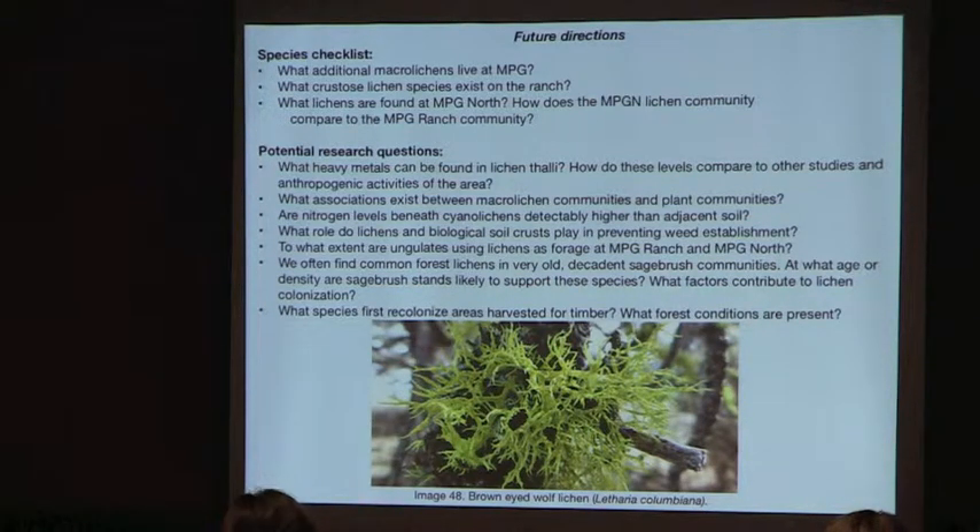There is a lot of great research that can be done with lichens. Potential questions include: what heavy metals are present and how do they compare to studies done elsewhere, such as the interesting heavy metal and pollution study out of Yellowstone? What associations exist between macro lichen communities and plant communities?